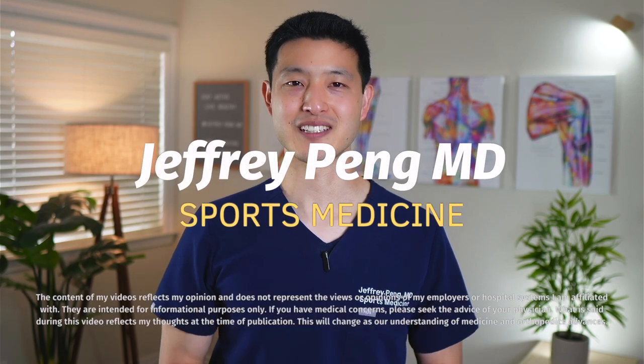In this video, we're going to explore the role of vitamin D on how it can decrease symptoms related to arthritis, examine clinical trial evidence to see if it actually works, and talk about different ways to increase your vitamin D levels. Hey everyone, Dr. Jeff Peng here.